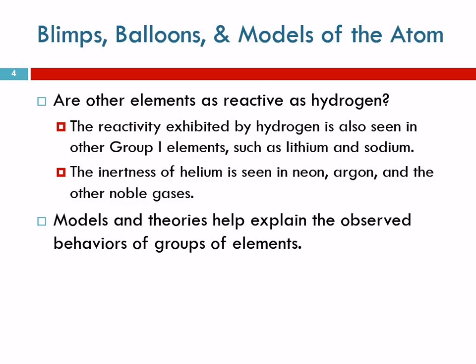We see patterns in the periodic table — we've talked about this before and we're going to talk about it more. Hydrogen is very reactive and is in group one. The other elements there — lithium, sodium, potassium, rubidium, cesium — are also extremely reactive. The inertness of helium is seen in the other members of its family, the noble gases: neon, argon, etc., are also very inert.